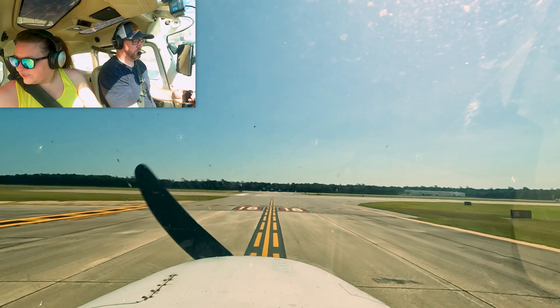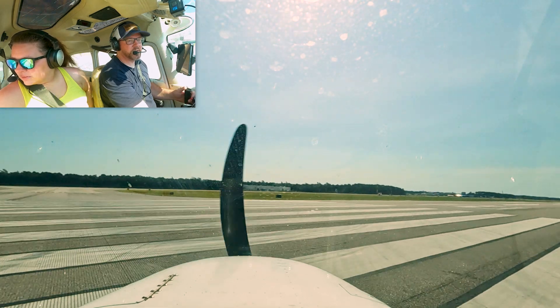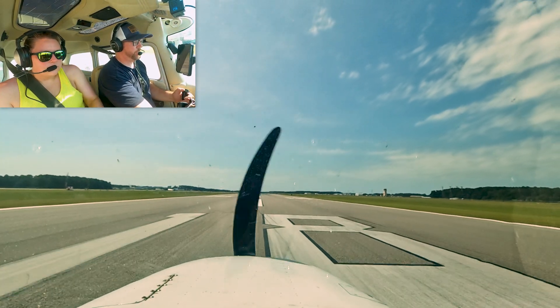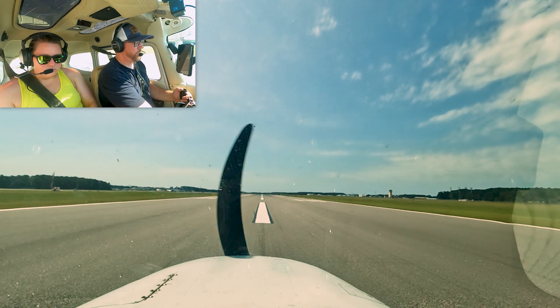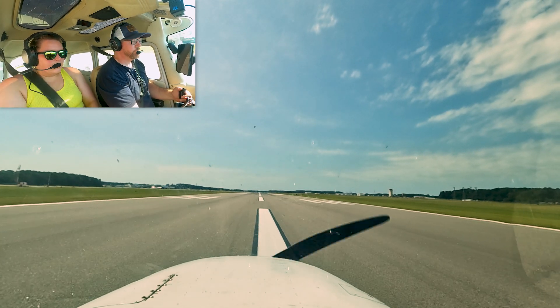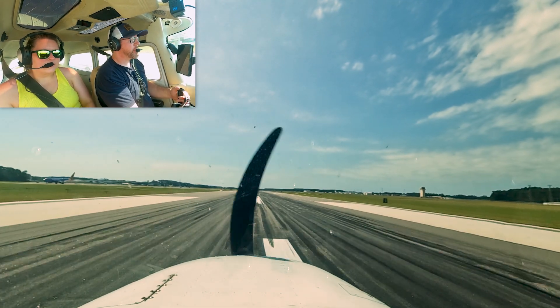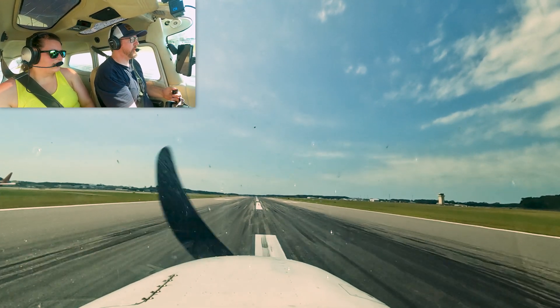Ready? Yep, okay. So he said no delay, so we gotta go fast. 691 Tower, good morning. Wind 250 at 5. Only 18. Your airspeed's alive. Engines are green. So it's 65 — about 65, we're taking off.